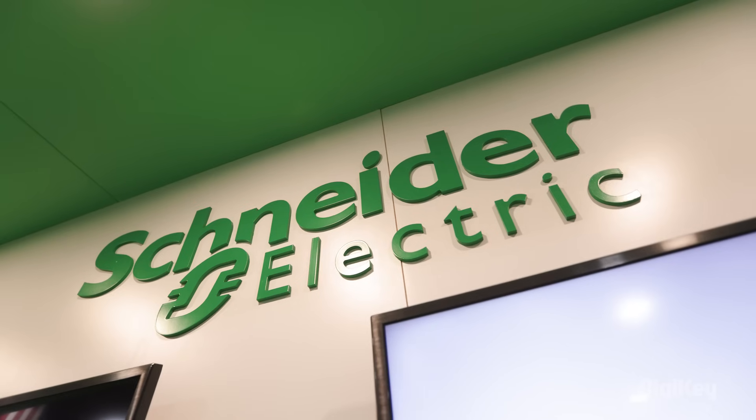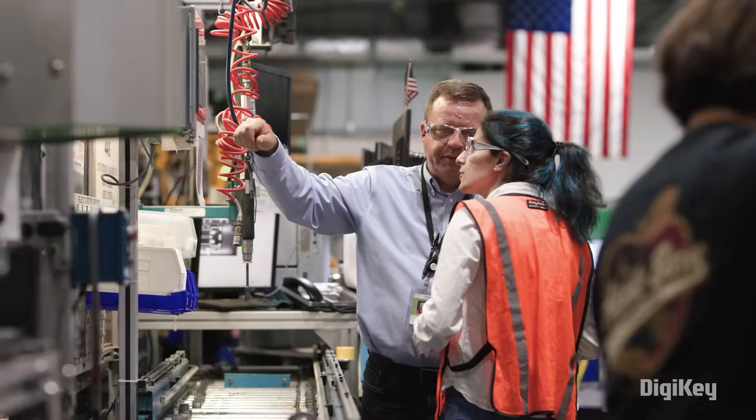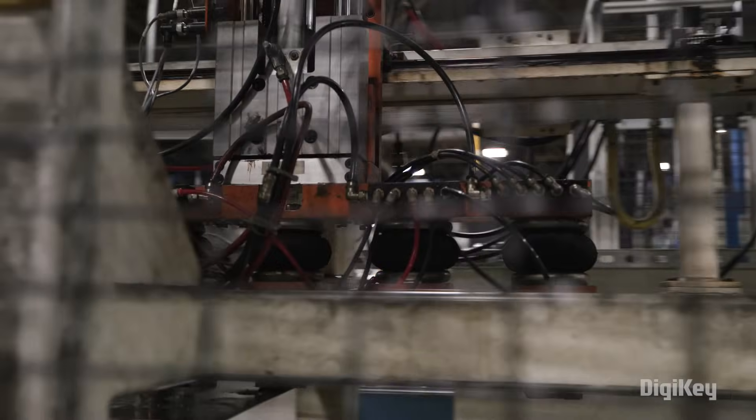In this episode, we visit Schneider Electric's Smart Factory in Lexington, Kentucky — a cutting-edge showcase for the future of digital manufacturing and a model for others looking to create more sustainable operations.